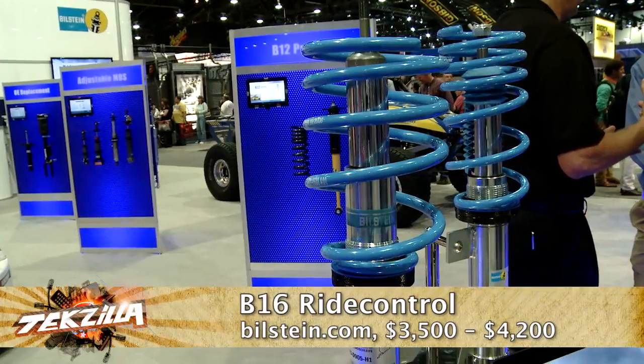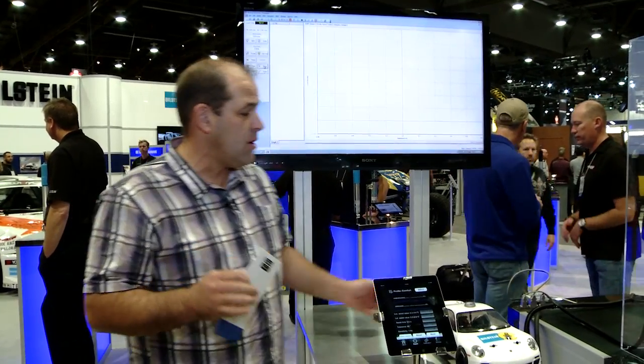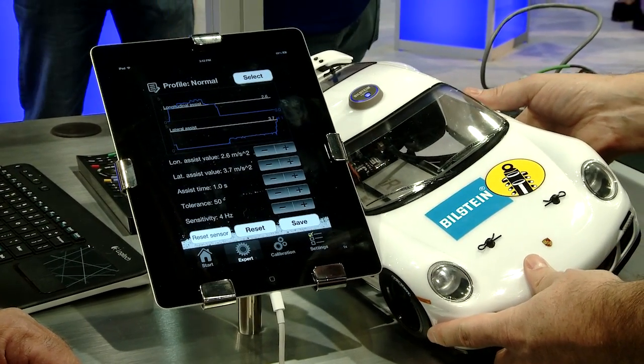Essentially, they've got a big solenoid that opens and closes the valve and allows you to tune the shocks. Pretty simple stuff. There's a sport setting inside of there, but with the iRide control, there's a sophisticated sensor in there. Watch this — if I pick it up, it's actually going to sense what's going on with the car and dynamically adjust the shock.